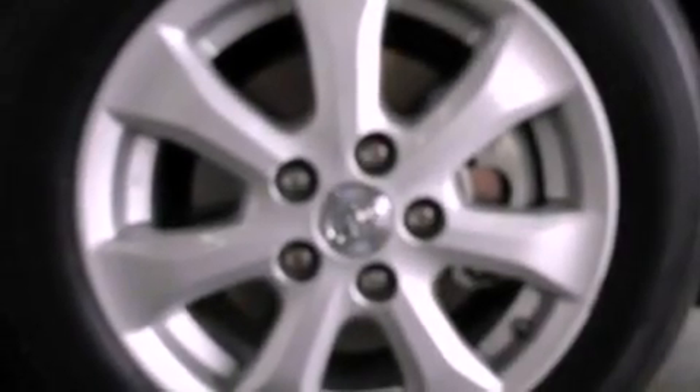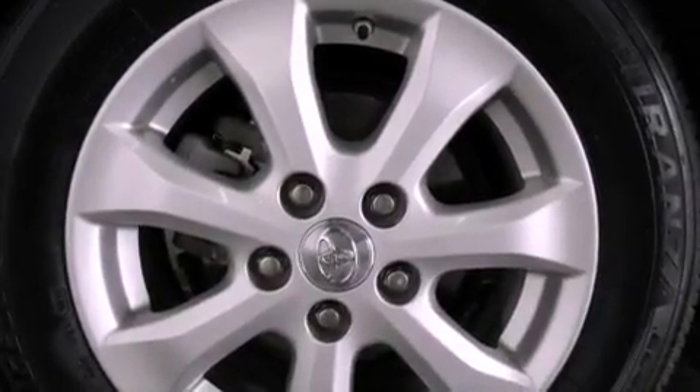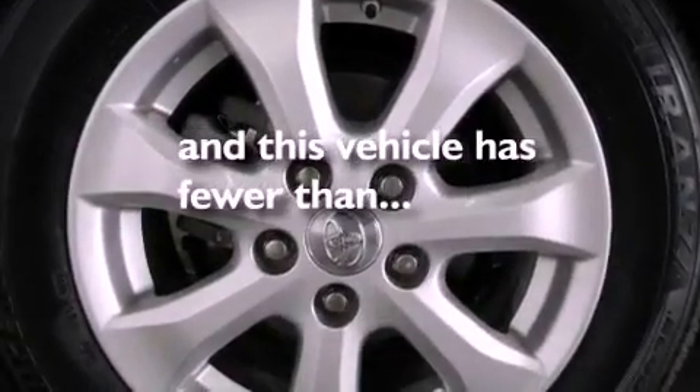Additional features include traction control, side curtain airbags, rear seat childproof door locks, and a keyless entry system. This vehicle has less than 33,000 miles.